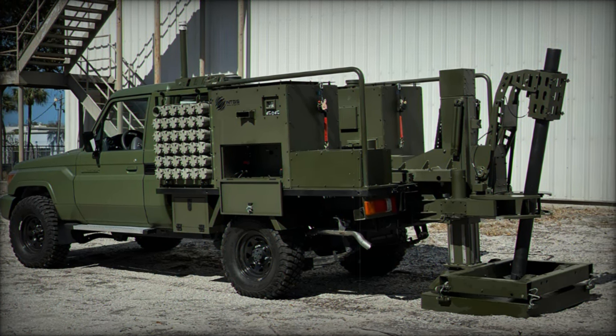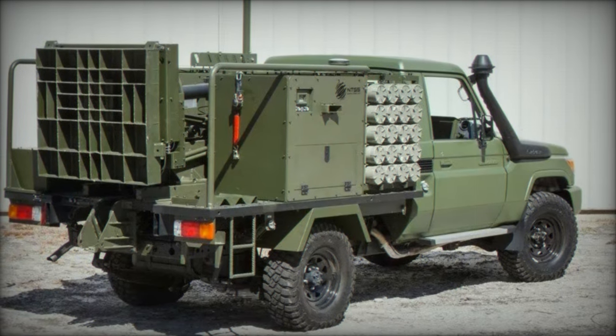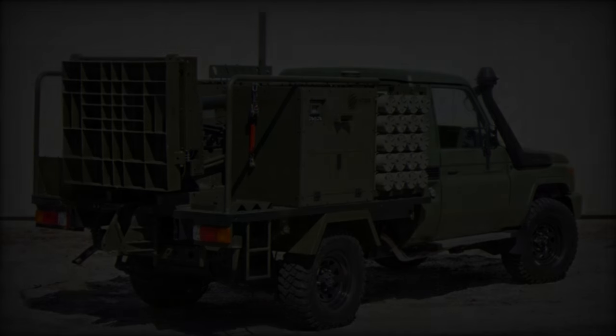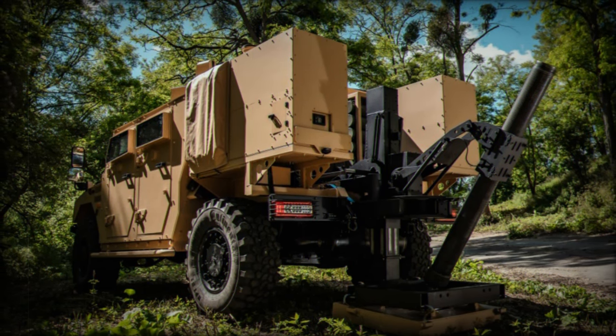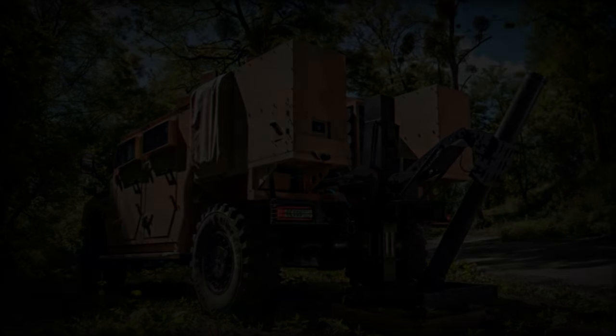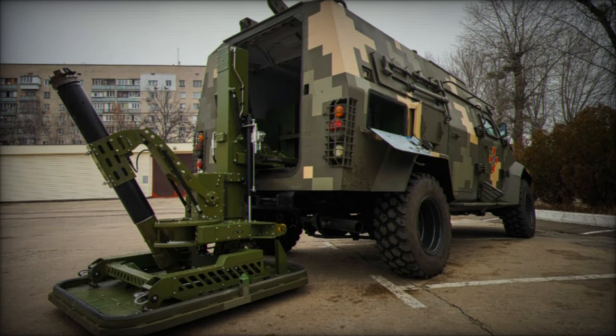The Scorpion Light is based on the Spanish Alacran mortar system, developed by Milanian NTGS and marketed by Global Ordnance, a U.S.-based defense contractor. This cutting-edge mobile mortar system is specifically designed for shoot-and-scoot operations, allowing forces to fire mortars and quickly relocate before the enemy can respond with counterfire.